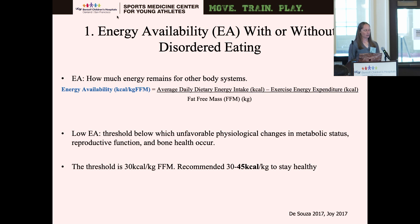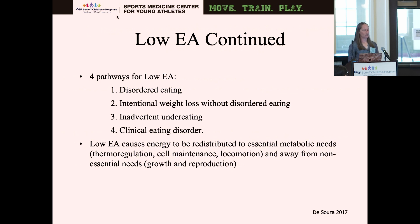The first component is energy availability with or without disordered eating. Energy availability is how much energy remains after exercise. Low energy availability is considered below the threshold at which unfavorable physiological changes in metabolic status, reproductive function, and bone health occur — that threshold is 30 kilocalories per kilogram of fat-free mass. The recommendation for each female athlete per day is around 45 to stay healthy. The four pathways for low energy availability are: disordered eating, intentional weight loss without disordered eating, inadvertent under-eating, or clinical eating disorder.